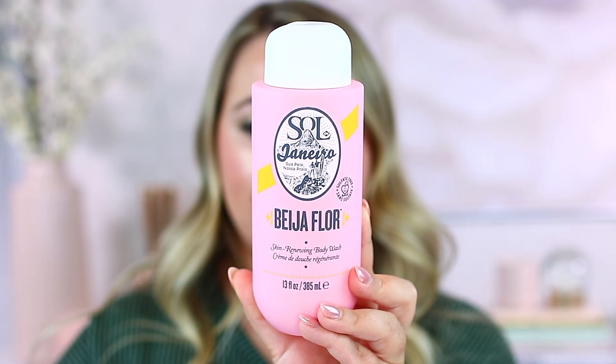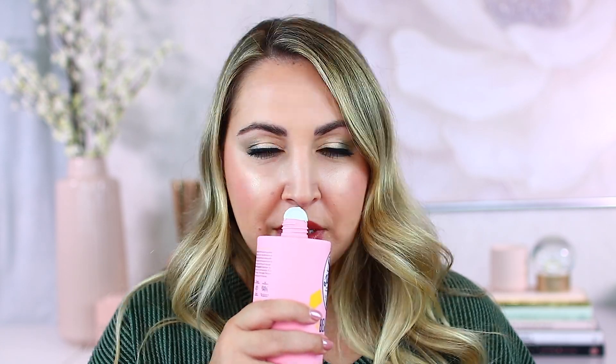The first product is the Sol de Janeiro body wash. This is in the Baja Fleur scent - it's the one that's kind of like a dupe for the Baccarat Rouge 540. I really like this scent in the body cream, so when I saw that there's also a body wash, I was all over it. This is the larger size and there's also a mini. It's a little bit more subtle than the cream right off the jump, so I kind of like that because you can layer the cream and not be completely overboard with the scent.